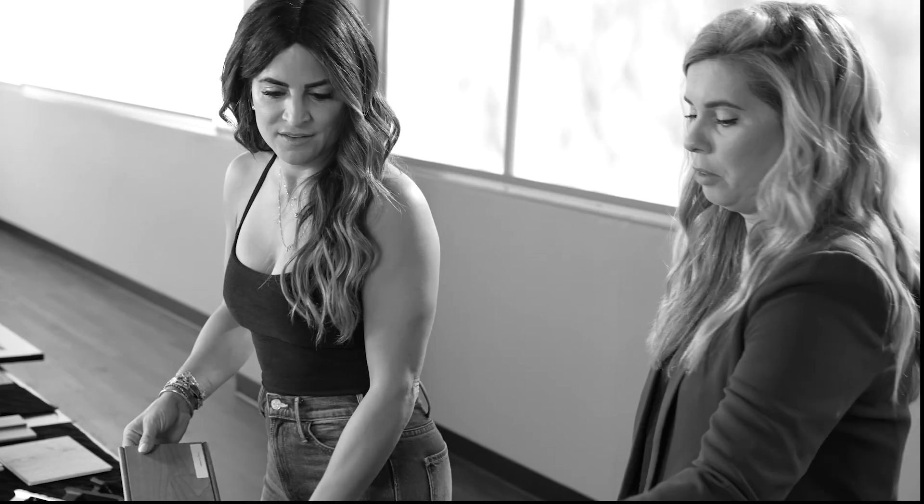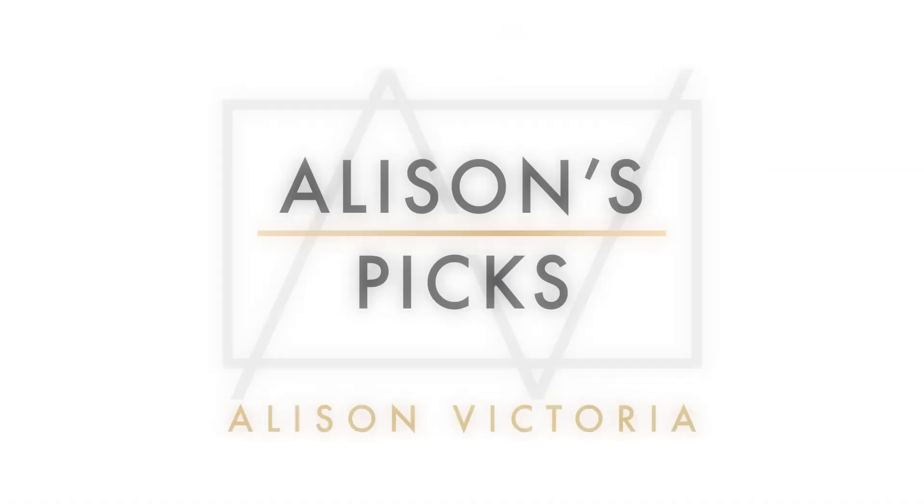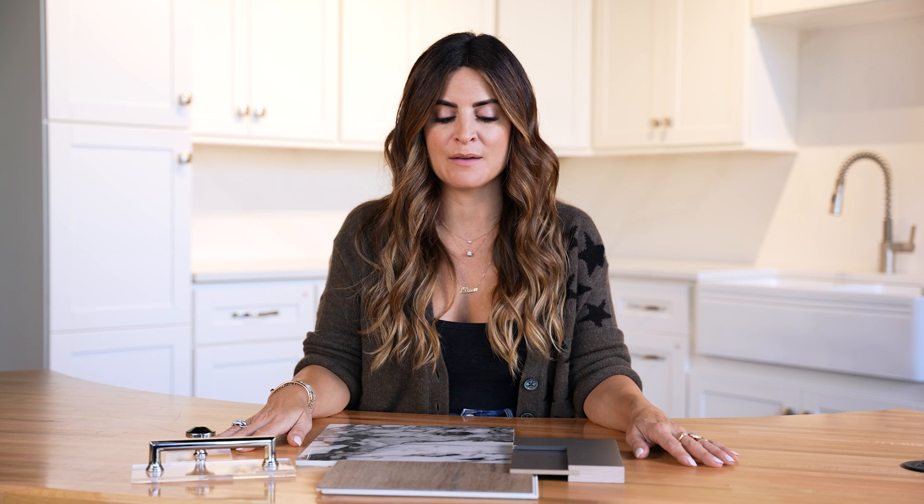Hey everybody, it's Allison Victoria and welcome to this month's Picks. This month I am channeling my sweet home Chicago, because that's what it's all about.